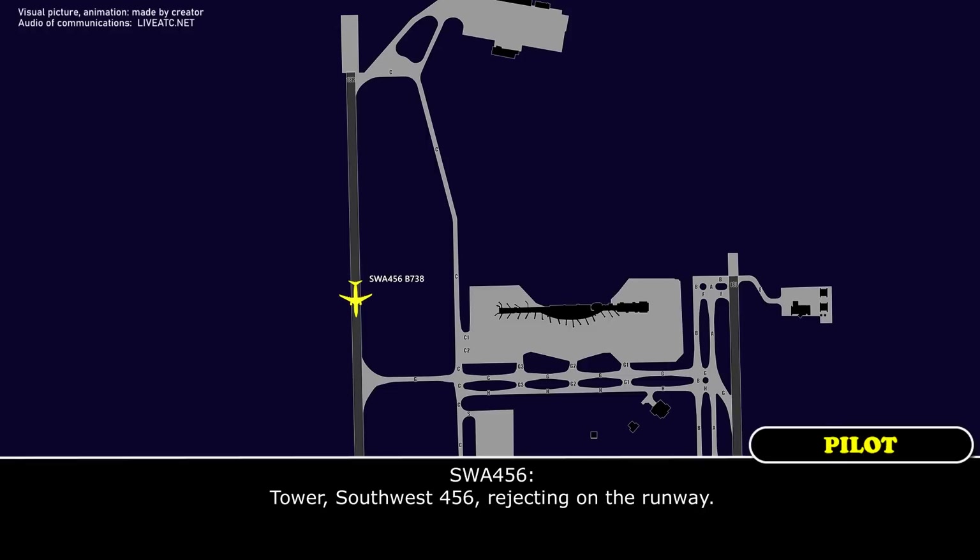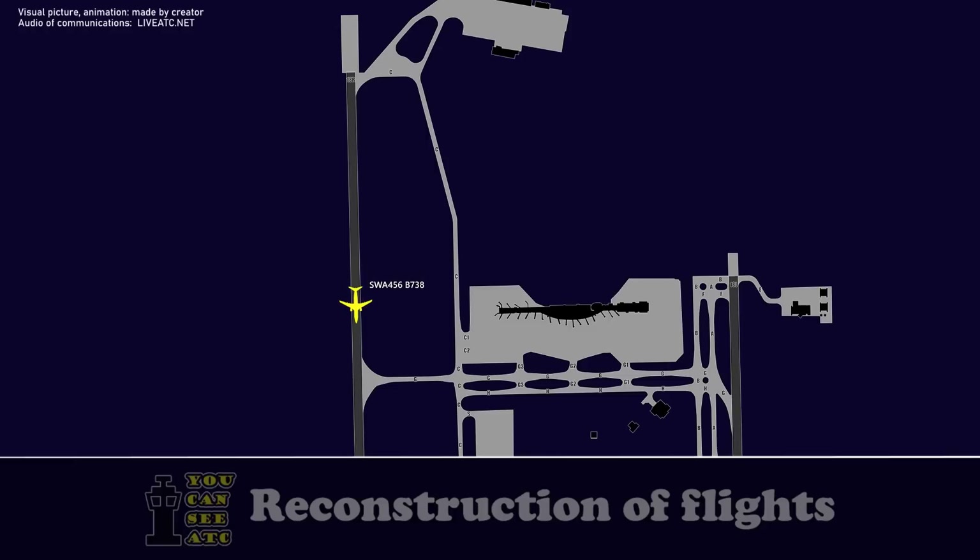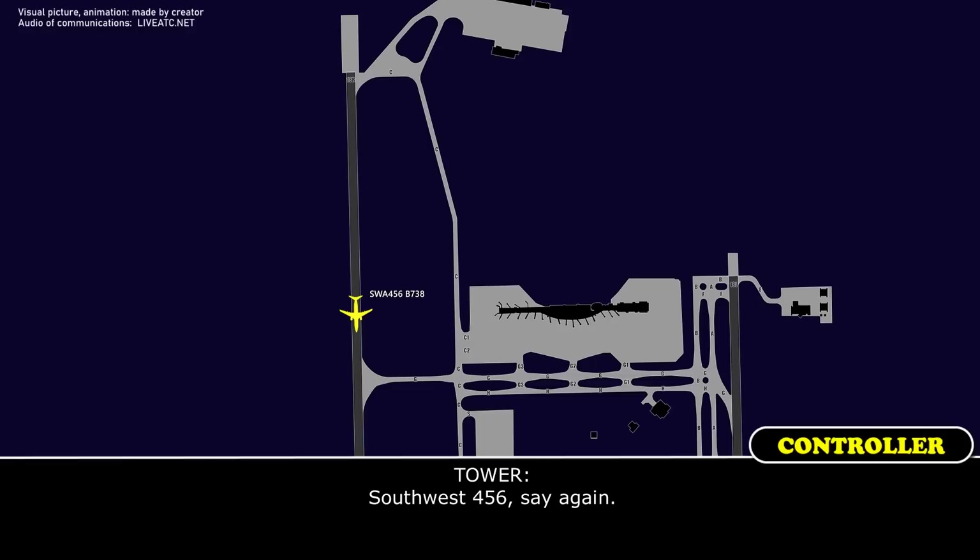Tower, Southwest 456, rejecting on the runway. Southwest 456, say again? 456, rejecting on the runway, standby.